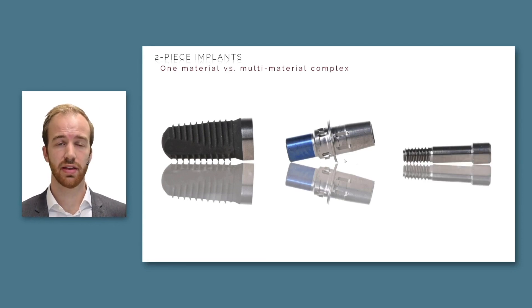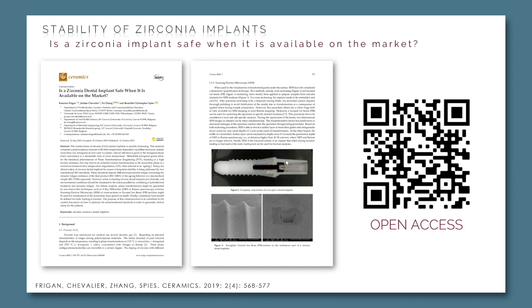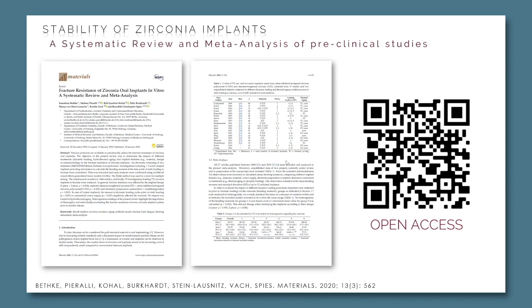Why are two-piece zirconia implants far more complicated than two-piece titanium implants? That's quite easy: they are a multi-material complex, compared to titanium implants where the fixture, abutment, and abutment screw all consist of titanium — a highly predictable system. If you're interested in more information about whether a zirconia implant is safe or about pre-clinical studies on zirconia implant stability, please refer to our open-access papers published by our group this and last year.